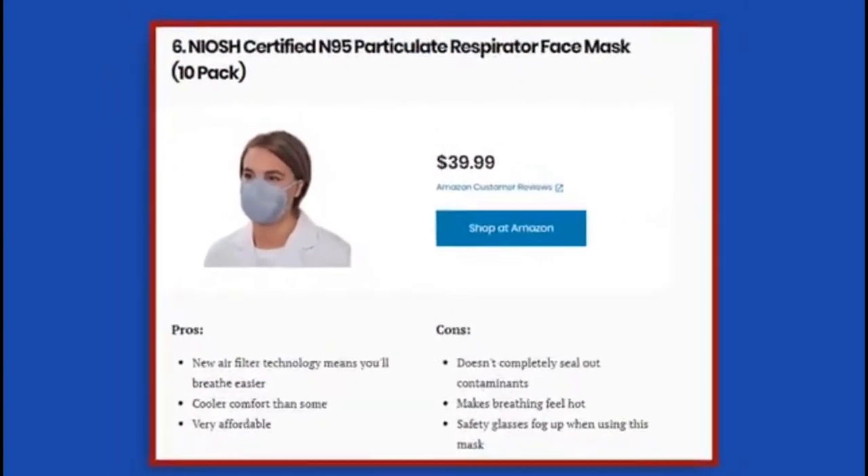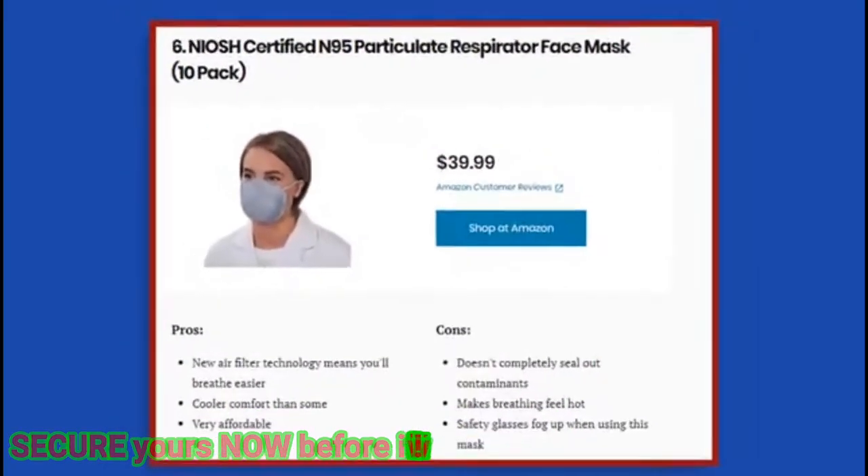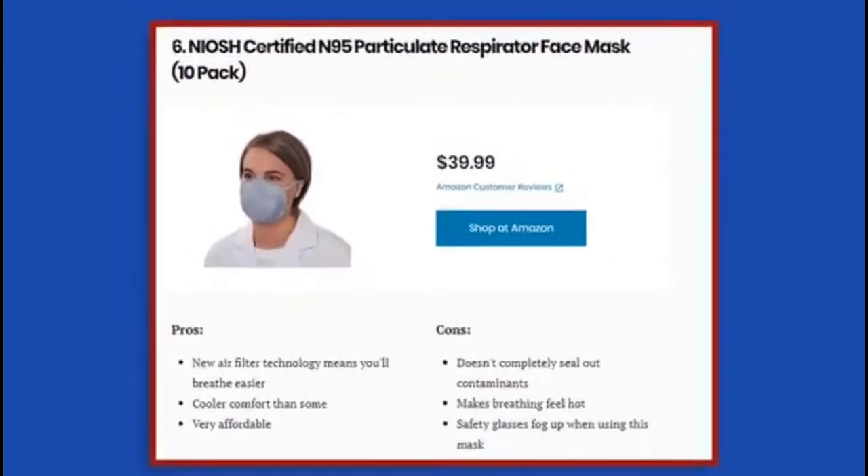6. NIOSH Certified N95 Particulate Respirator Face Mask, 10-pack. Pros: new air filter technology means you'll breathe easier; cooler comfort than some; very affordable. Cons: doesn't completely seal out contaminants; makes breathing feel hot; safety glasses fog up when using this mask. If you're not ready for a full face respirator but still want virus protection, this N95 mask is a quick solution at a reasonable price. This 10-pack gives you the same type of respirator used in medical settings, featuring a two-strap design with a welded point attachment that helps ensure a good seal. These masks are NIOSH certified.